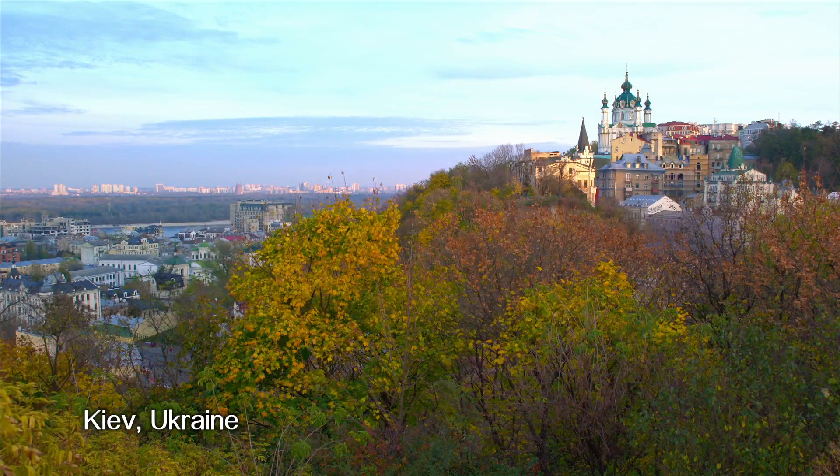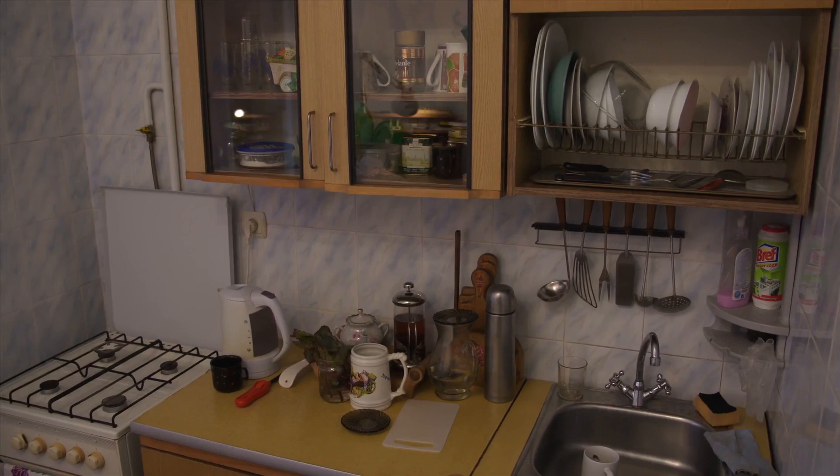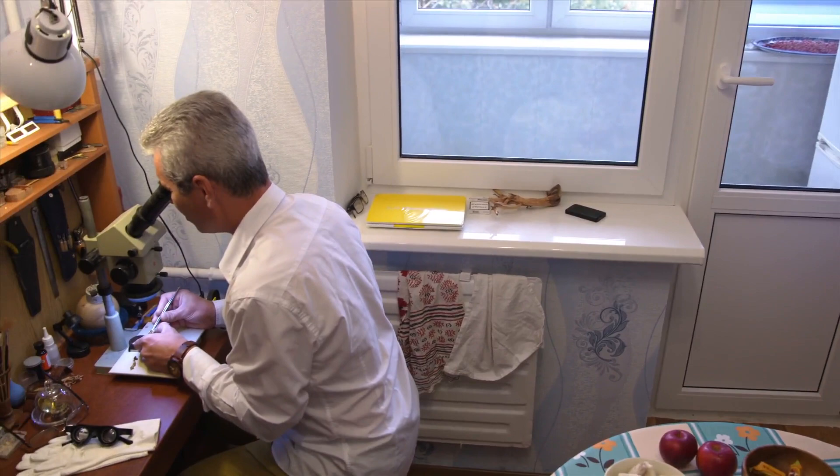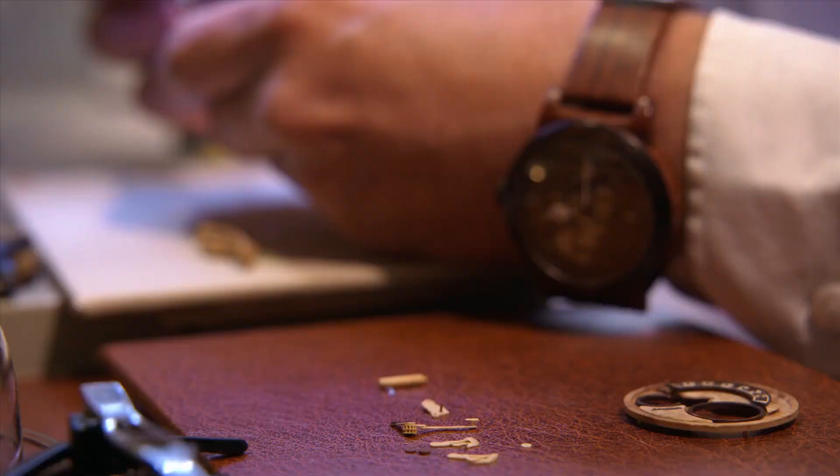This is Kiev, the capital of Ukraine. Inside this suburban apartment, careful handiwork is turning simple wood into works of art. It all happens at this small workbench, tucked into the corner of the kitchen.